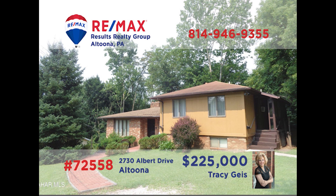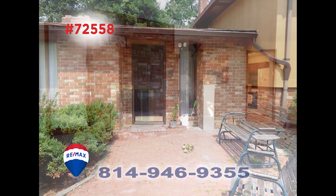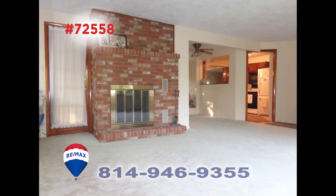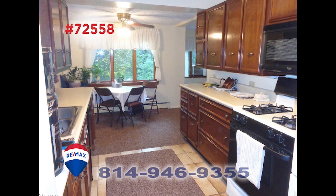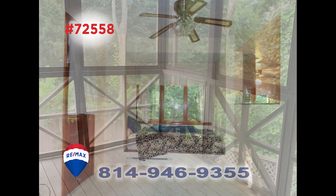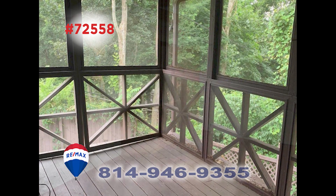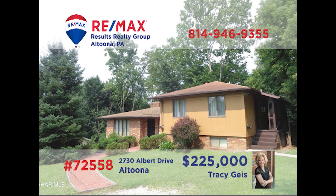Tracy Geis invites you to see this move-in-ready home in Altoona's Tuckahoe Park neighborhood. You're sure to love the brick walkway leading to the front door and into the sunny living room with a stately brick fireplace. The main kitchen offers ample cabinet and counter space, as well as a sunny eat-in area. You can also enjoy meals in the dining room, or perhaps out on the screened porch. Four bedrooms and an in-law suite, too. Contact Tracy to learn more.